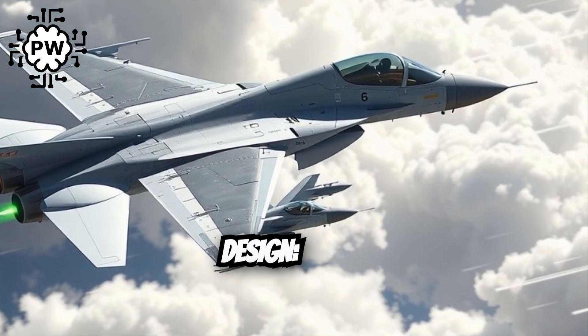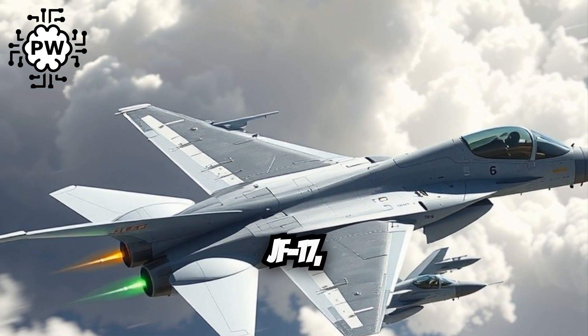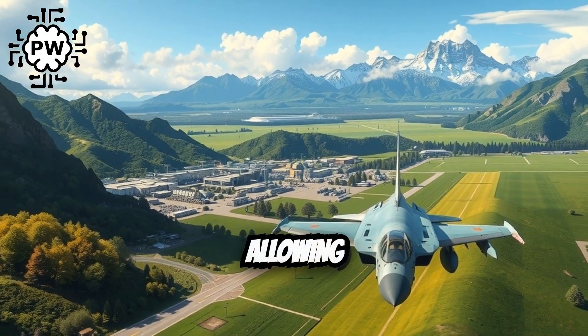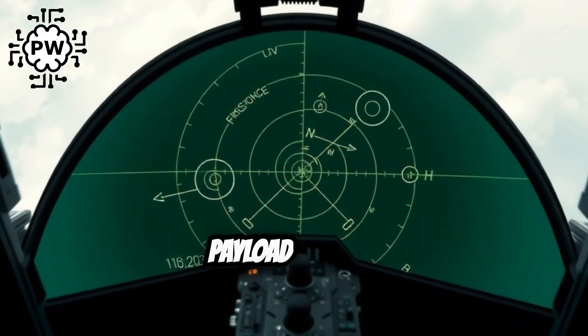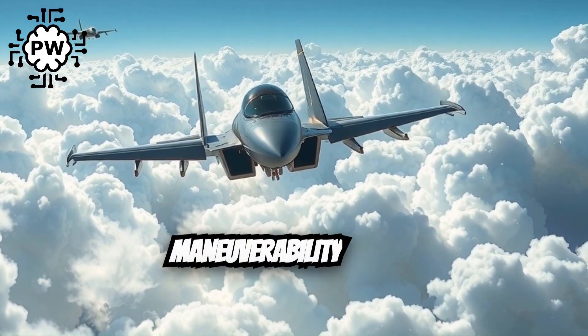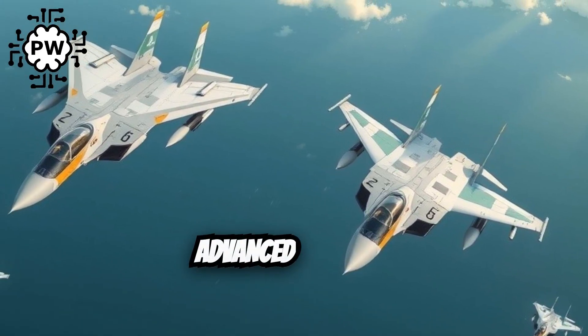Twin engine design: unlike the single-engine JF-17, the PFX will feature twin engines, allowing for increased payload, greater operational range, and enhanced maneuverability during dogfights.